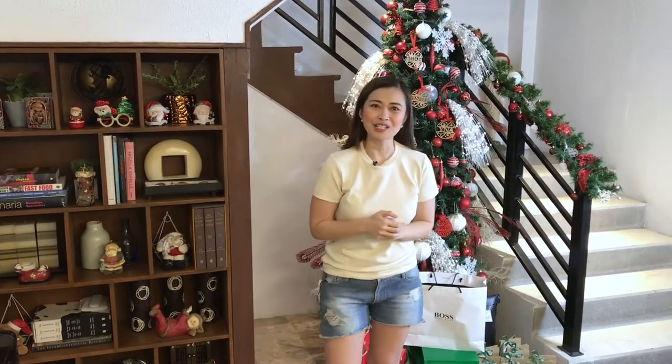Hello mga ka-Chefies! Welcome to a special Christmas episode. Alam kong marami tayong pinagdaanan at pagdadaanan pa, but I'm so happy because finally my favorite time of the year is here, ang Christmas season. At syempre masaya din ako because this is actually the second Christmas that I'll be celebrating with US pork.